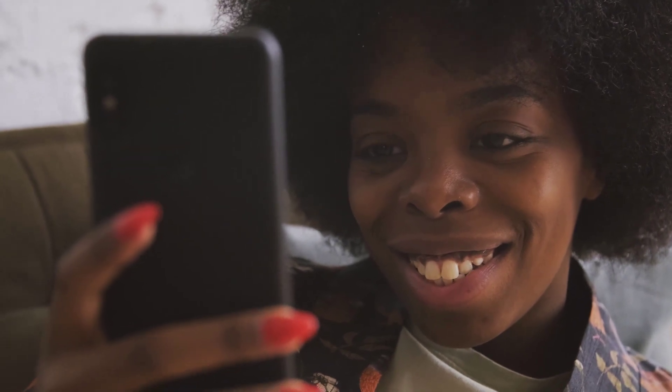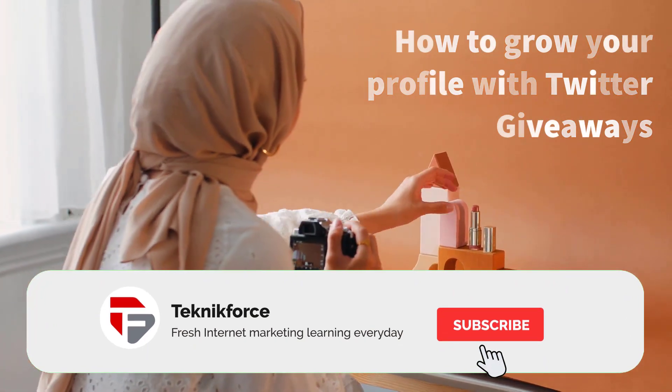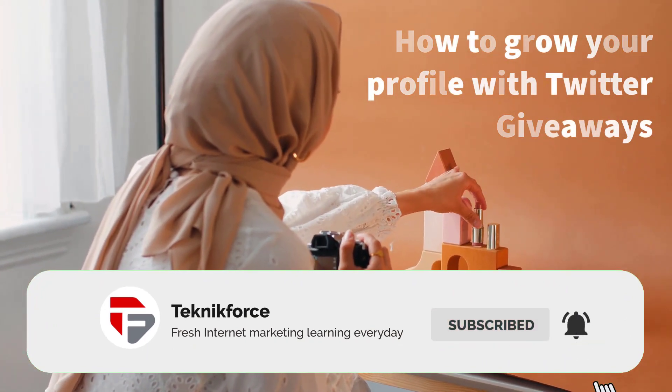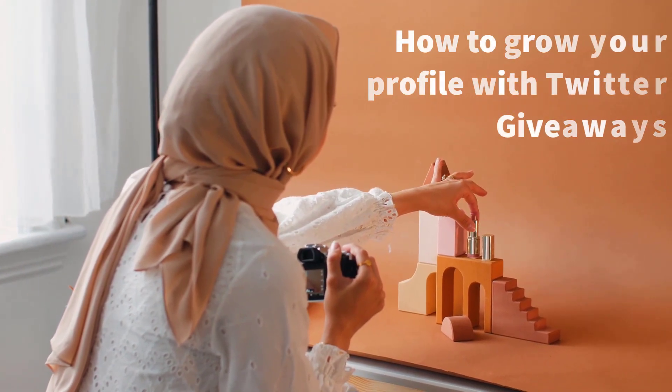I hope you found this video helpful. If you did, please go ahead and subscribe to our channel and click on the notification bell so you'll be updated on our daily videos.